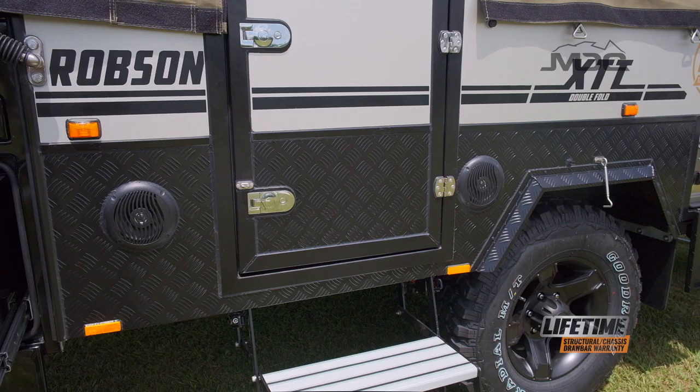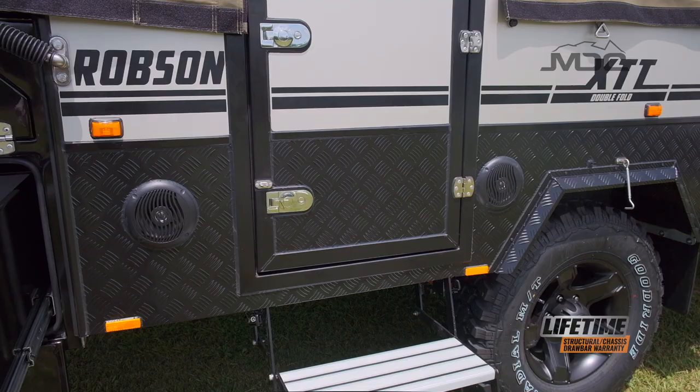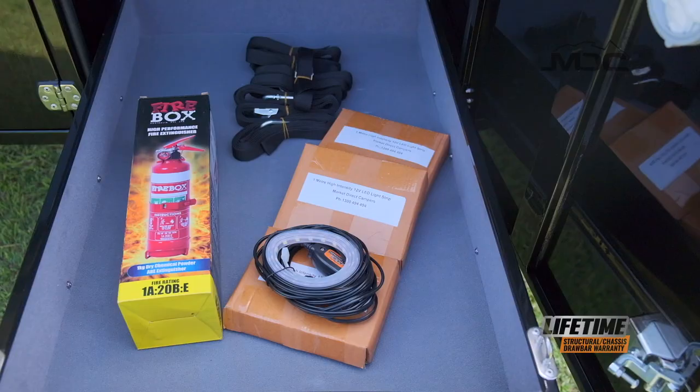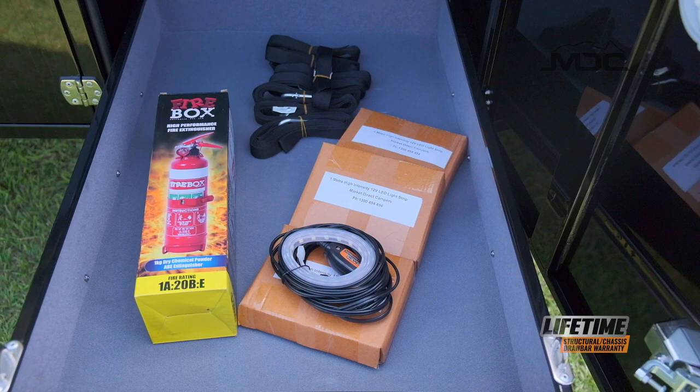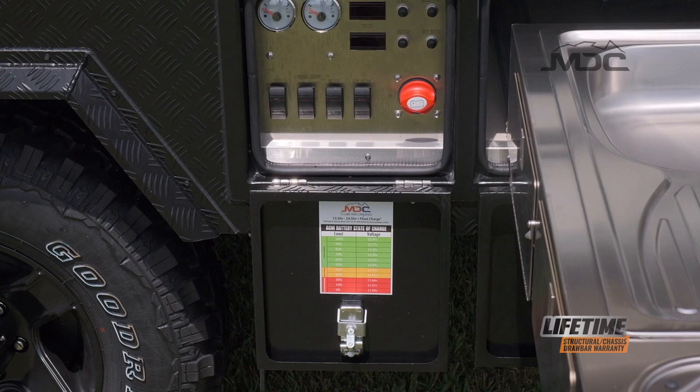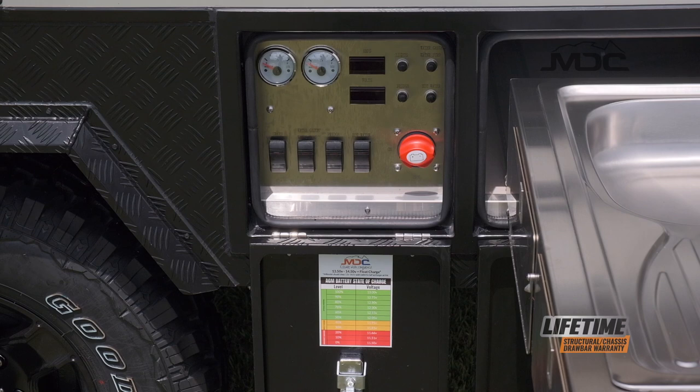For entertainment, there's a Kenwood sound system with four speakers and Bluetooth connection. To keep your camper lit up, three LED light strips are included, along with a fire extinguisher and straps to hold your portable fridge in place. The electric panel has all the necessities with a voltmeter and amp readout, water tank gauges, and resettable circuit breakers.